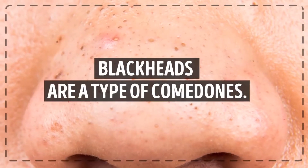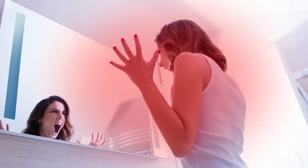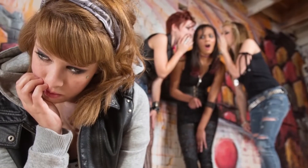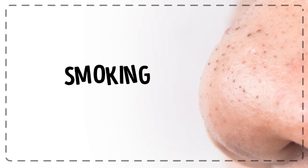Blackheads are a type of comedones. They appear on your skin when your pores become plugged with dead skin cells. As this happens, your pore reacts with oxygen and becomes black and easily visible — and a new blackhead is born. Various factors cause blackheads. Usually they appear during puberty when your body goes through hormonal changes. Other possible reasons include menstruation, pregnancy, stress, sweating, alcohol, caffeine, and even smoking.